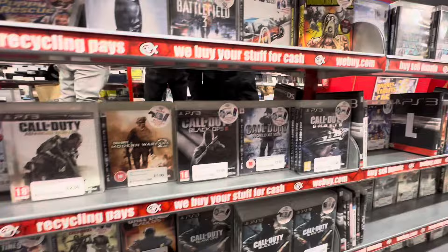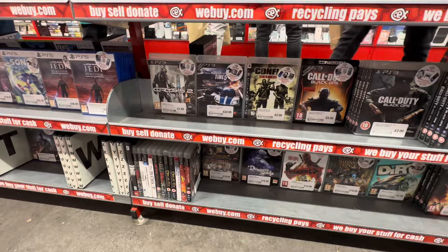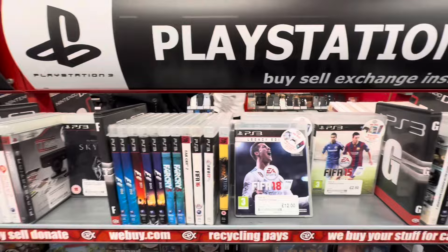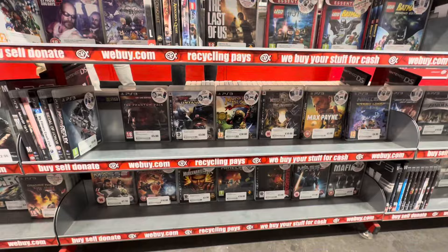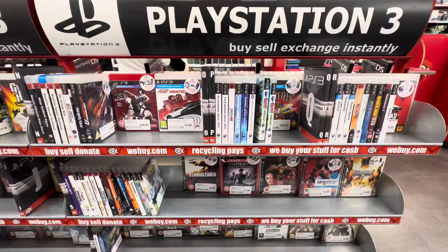Steelbooks could be behind the counter, they could have replacement cases, they could be in slip cases. When it comes to steelbook hunting in CEX you literally have to hunt for them as they can be very well hidden. Unfortunately so far it seemed they were so well hidden I couldn't find any. It's never guaranteed that you're going to find a steelbook in CEX, but fingers crossed the next section is better.